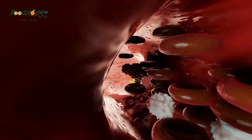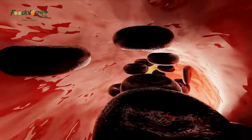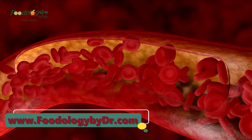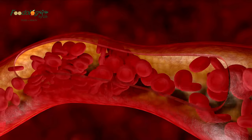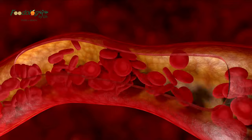Is vitamin D a blood thinner? Some research suggests vitamin D may affect how a person's body reacts to warfarin, an anticoagulant drug, and there may be a link between low vitamin D levels and various cardiovascular diseases. However, there is not enough evidence to show that taking vitamin D can help prevent blood clots.